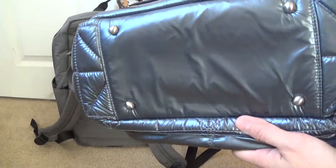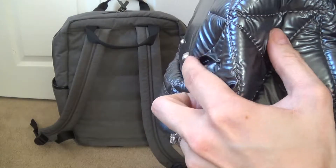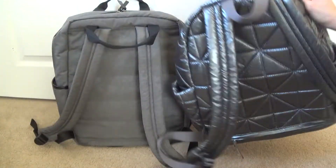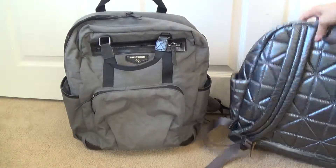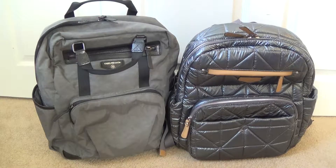Another difference is that the Companion has four metal feet at the bottom that protrude nicely and create quite a bit of distance between the bottom of the bag and the floor, keeping your bag off the ground. The Courage backpack doesn't have any feet at the bottom, which is something I miss in it — I kind of wish they would have added that.